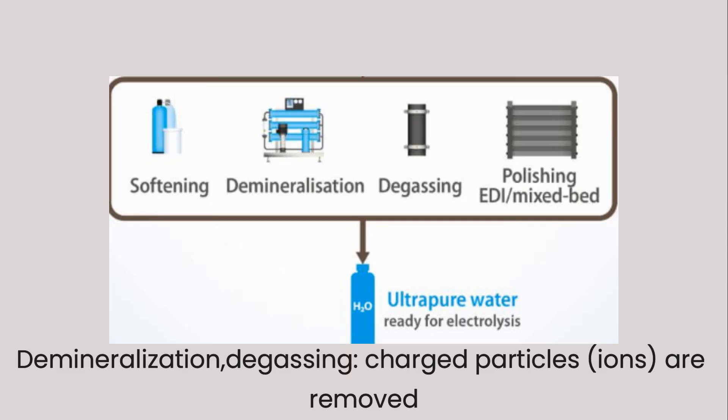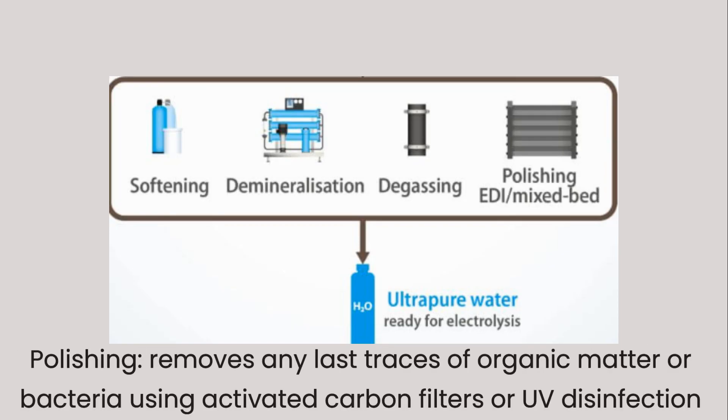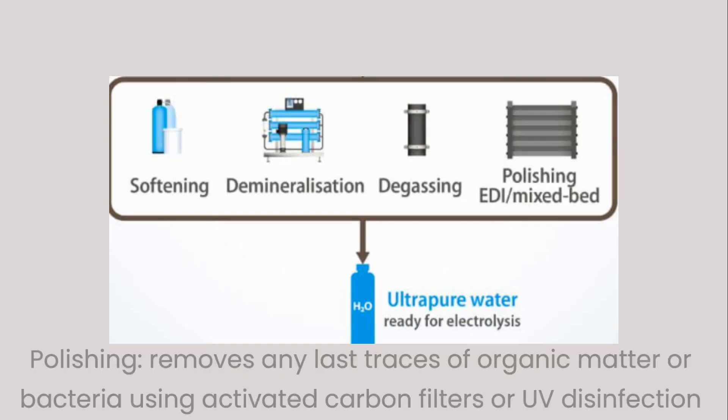In the demineralization and degassing process, special resins — chemical materials — trap these ions, making the water almost completely pure. In the final polishing stage, the water goes through activated carbon filters or UV disinfection to remove any last traces of organic matter or bacteria. At this stage, the water is 99.99% pure and ready for the electrolyzer.